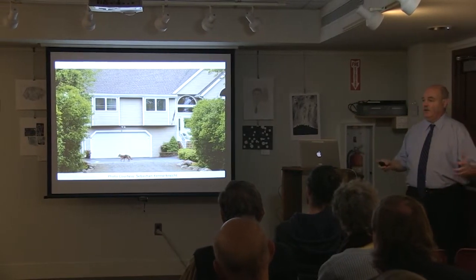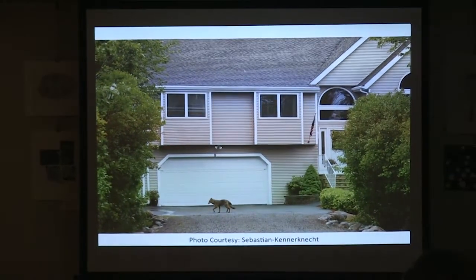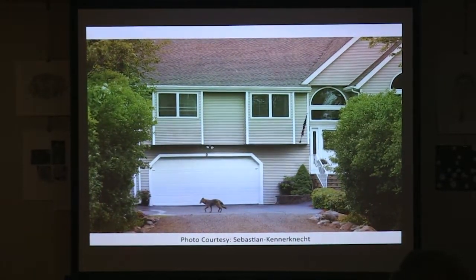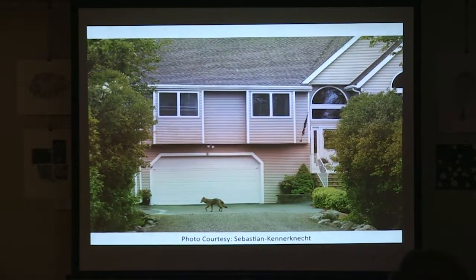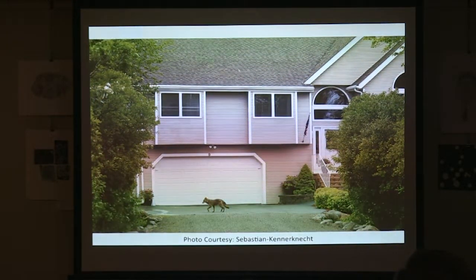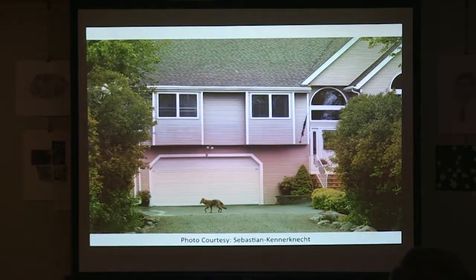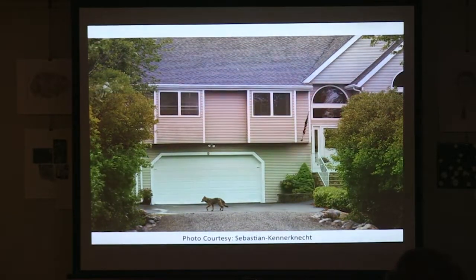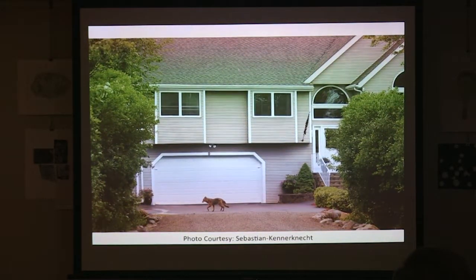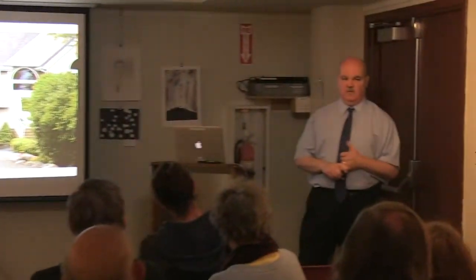It's a misnomer that the media coined — it's not a subspecies, it's a hybrid. This comes from Dr. Roland Kayes, the nation's renowned expert on wild canids — wild dogs — from North Carolina State University. It's not a subspecies genetically separate from wolves and coyotes. If you want to challenge it, talk to the doctor. I'm just a reporter.